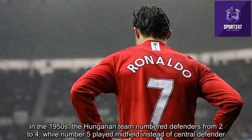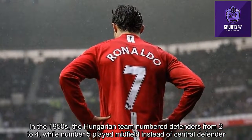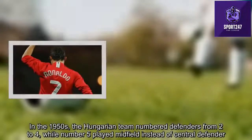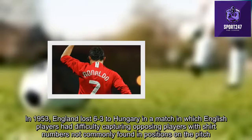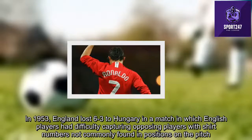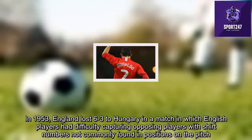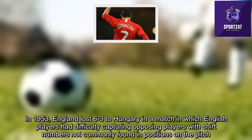In the 1950s, the Hungarian team numbered defenders from 2 to 4, while number 5 played in midfield instead of as a central defender. In 1953, England lost 6-3 to Hungary in a match where English players had difficulty tracking opposing players whose shirt numbers did not correspond to the positions commonly found in England.